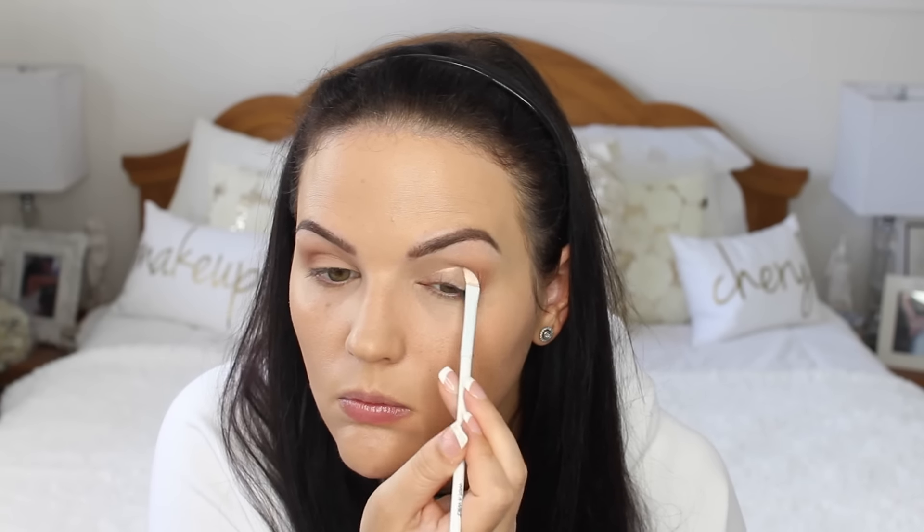I did a look using the same colors and it was much more dramatic — the intensity was much more pigmented because I really built up the colors. But I just wanted something nice and light so I could wear it with any bold lip color. I wanted to keep the eyes fairly downplayed but still have something on them.